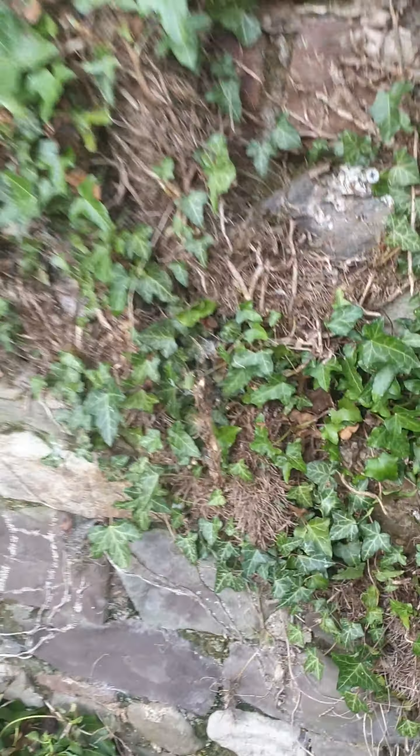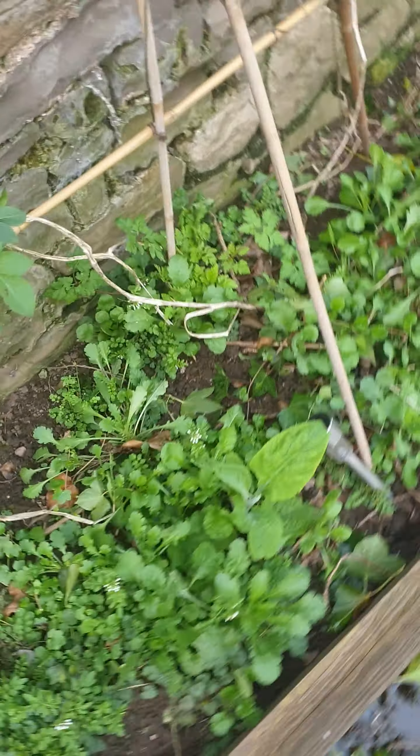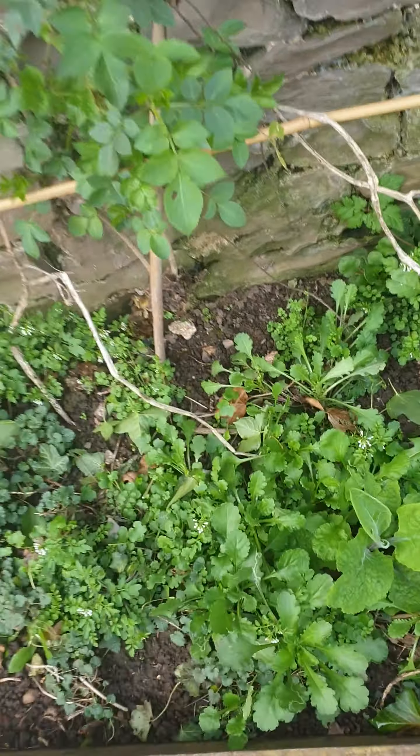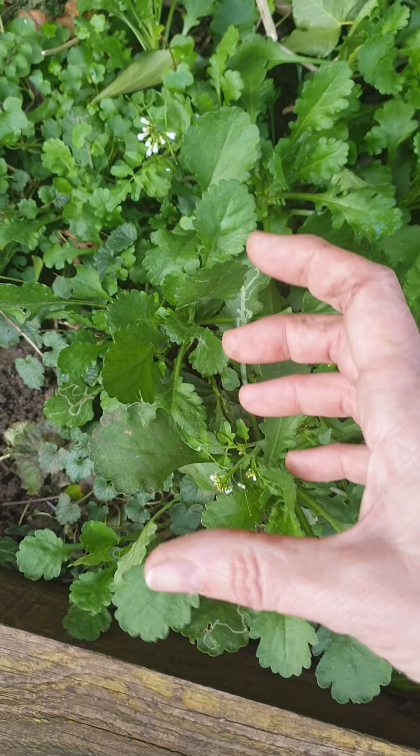And this bed - I've cleared loads of ivy off the wall. I've got myself a little saw to saw through this, hopefully clear it off. This bed's going to be quite pretty. It's got loads of daisies in it at the moment - these are all the big ox-eye daisies. What I might do is actually dig some of them up and move them around the garden, and then put tomatoes in this bed.